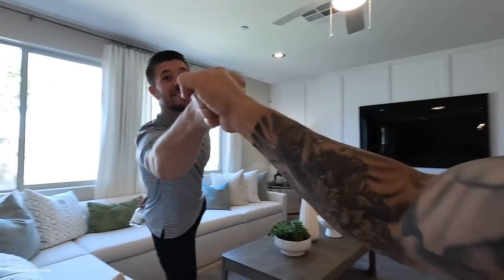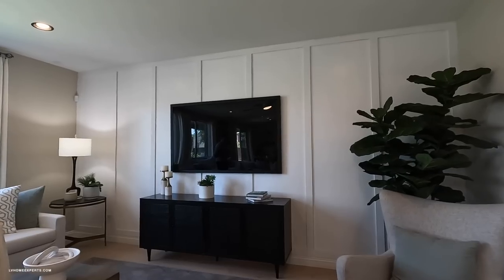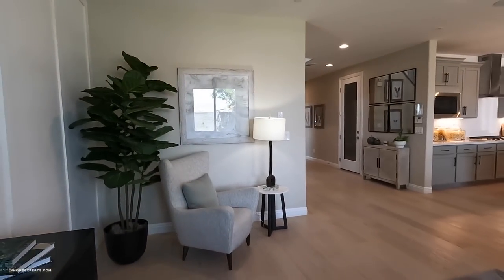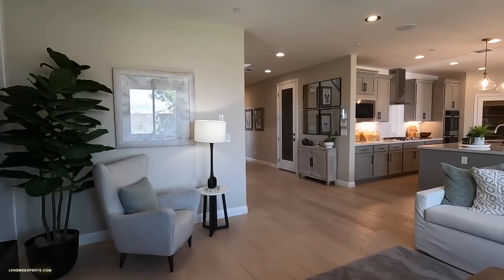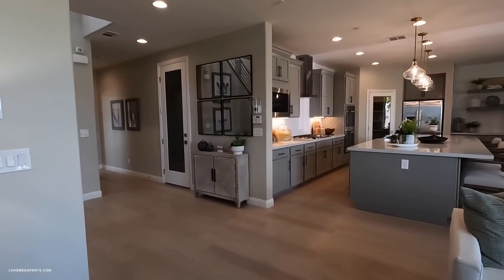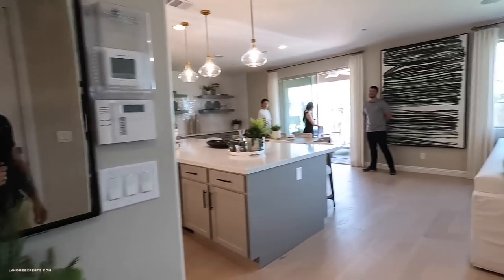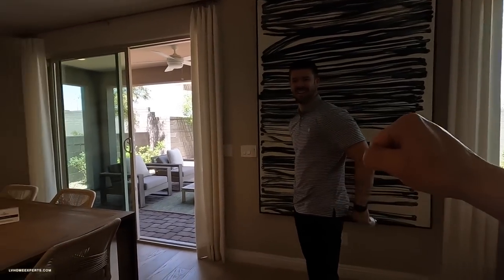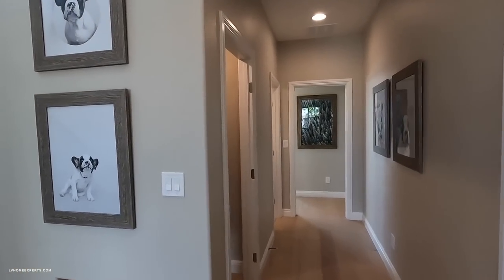I ran into somebody on site — let me know in the comments below if you recognize who this is. Hit the like button and subscribe to the channel. All right, let's continue looking around the property.